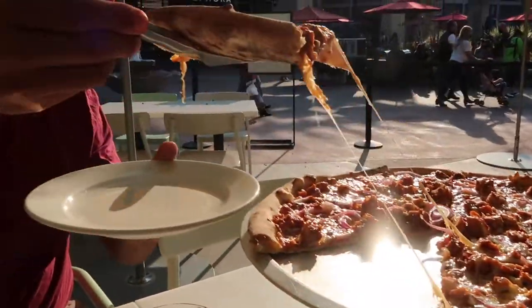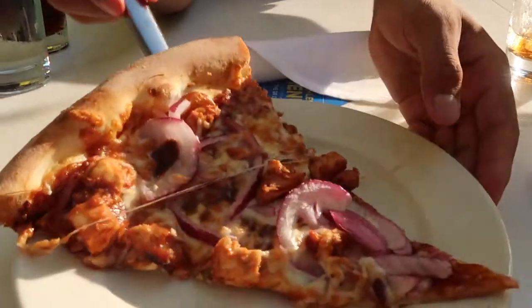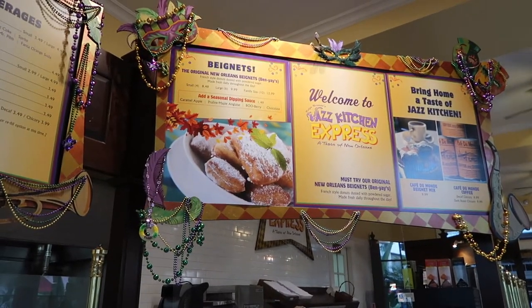While we were waiting to get into the candy store, we ended up going to Naples and got this chicken barbecue pizza. This clip is actually after the candy store, and this is how we ended our night.